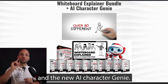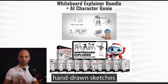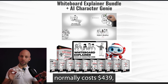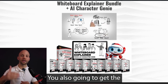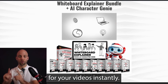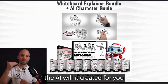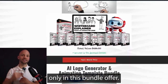Next, you're going to get the Whiteboard Explainer Bundle and the new AI Character Genie. This has 439 cool hand-drawn sketches that will explain anything and make it super easy for people to keep watching your videos. This animation bundle normally costs $439, but you get it here for free. Exclusive to this offer, you're also getting the AI Character Genie — a special AI tool that makes custom characters for your videos instantly. Just type what you want — a smart doctor or a cool robot — and the AI creates it. The AI Character Genie is not sold anywhere else.